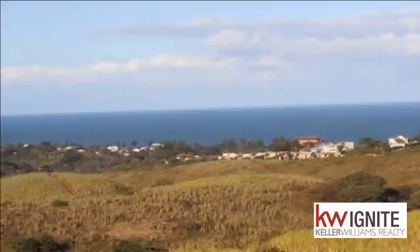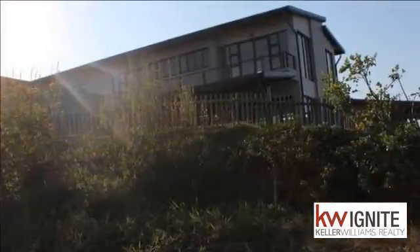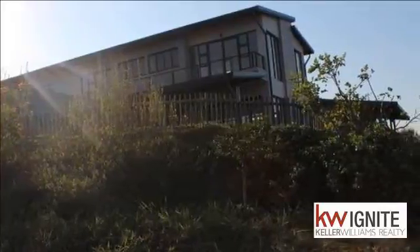Just past the study is a huge open plan living room, dining room and kitchen. The living area has stacking doors onto a decking area and garden with a sparkling pool.